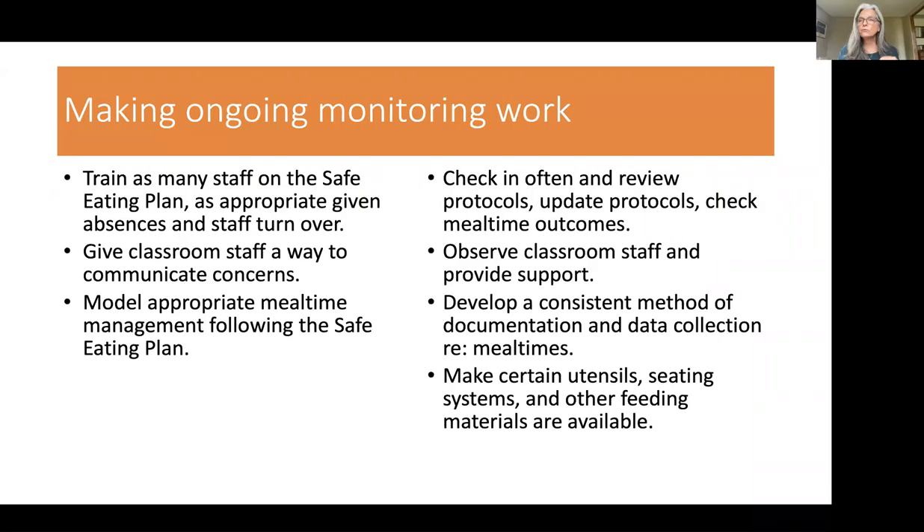How do you make monitoring work? First, train as many staff on the safe eating plan as you can, given that people are absent and there's staff turnover. We always want to have about three people in that classroom able to feed the child safely — maybe two paras and a classroom teacher. In addition, the SLP and OT also know how to feed the child safely, so in a real emergency they can step in. Monitoring also gives staff a chance to communicate concerns, and you can model appropriate mealtime management strategies.